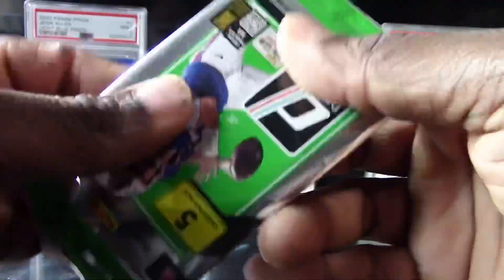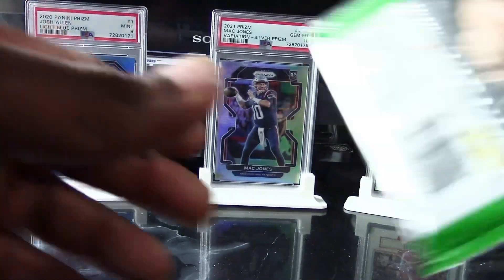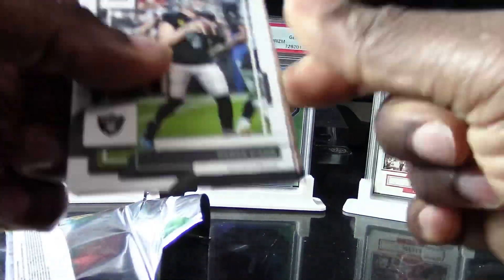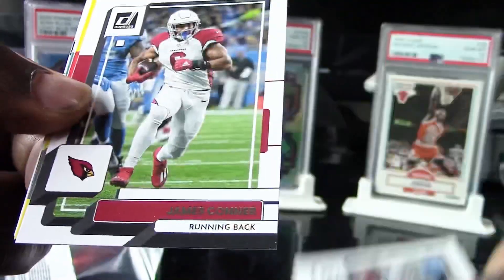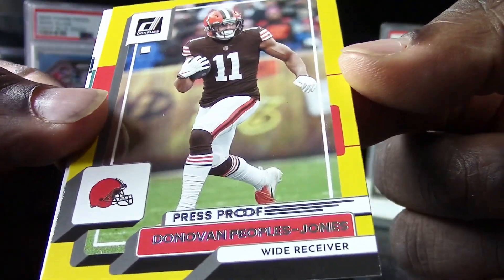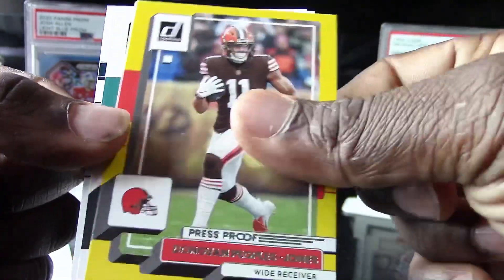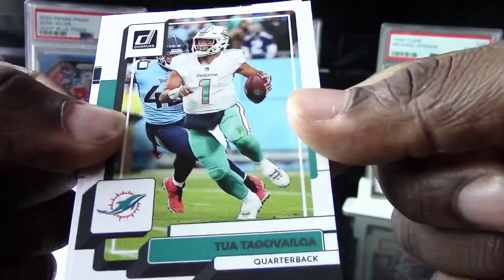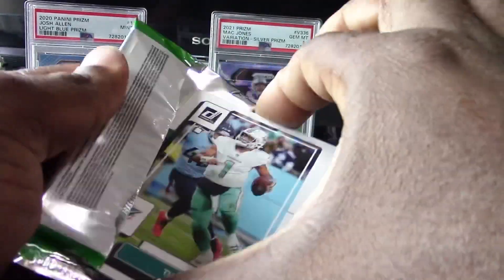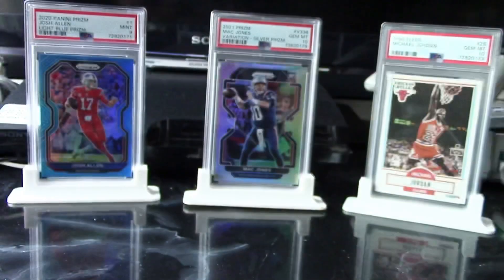We're not doing bad but we still have four packs left to go. We have a Derrick Carr, James Connor — no rookie this time — Donovan Peoples-Jones on yellow flood, we have a Tour, and another Nicobe Dean for the Eagles. Got three packs to go.